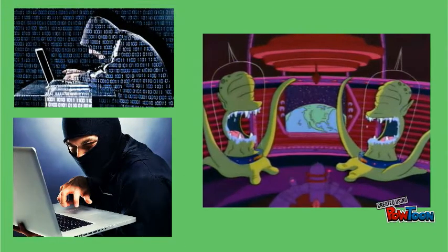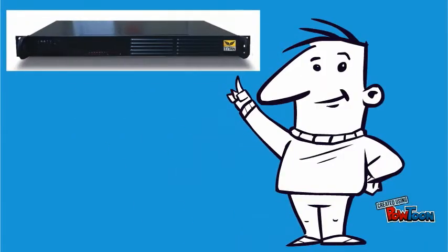Basically, hackers are like aliens. They are just like you and me, but in disguise. When they try causing problems, we prevent them by providing our customers Titan.